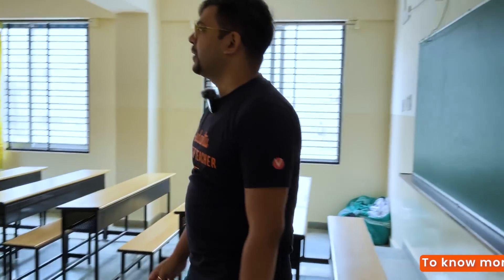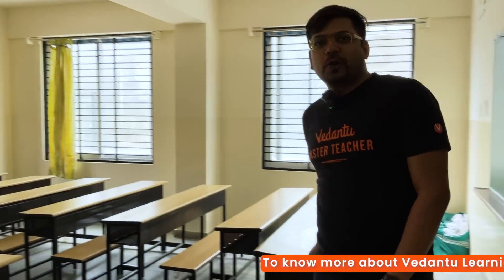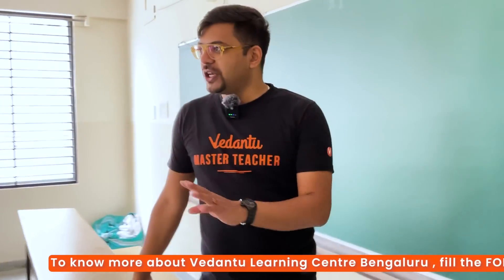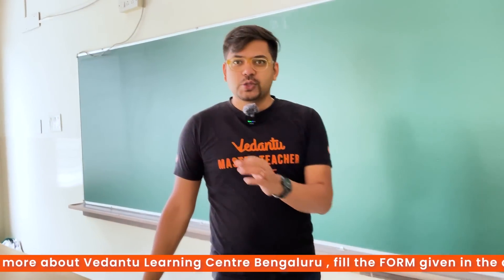Oh my god, such a big, big classroom! Look at this. I guess when we were in college there were so many nice classrooms. Even in school I didn't see this — the classrooms were not so much space and well-maintained.